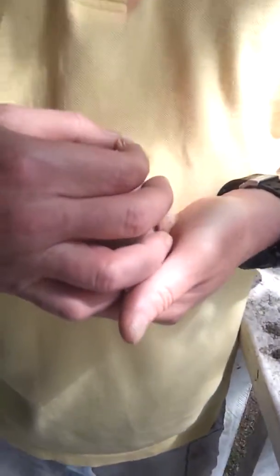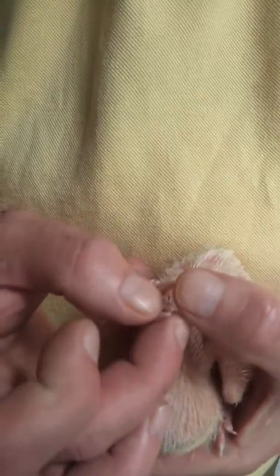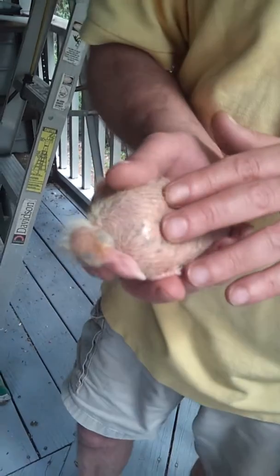Let's see if I can open up his mouth a little bit. Probably won't be able to see in there very good, but there's two holes in there — one of them goes to his lungs and one of them goes to his crop. And again, this is the crop, and you can see how full it is with the seeds.